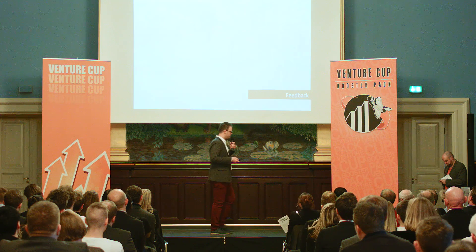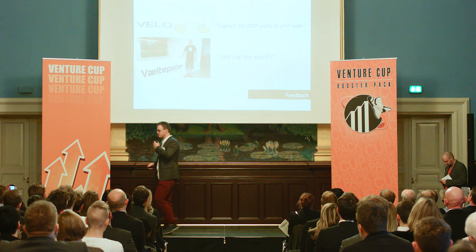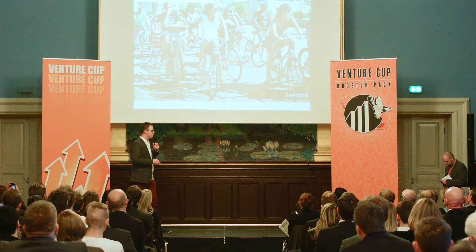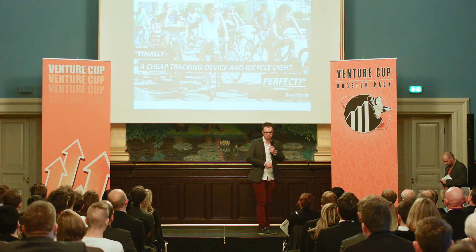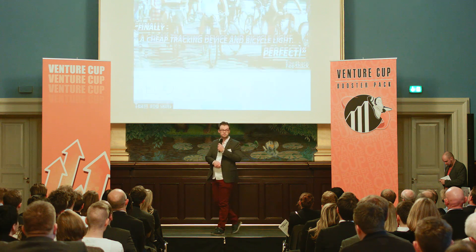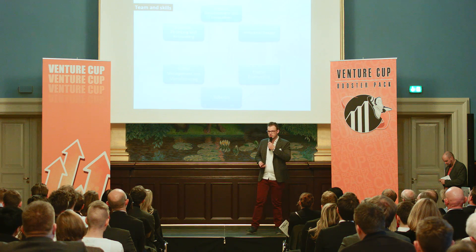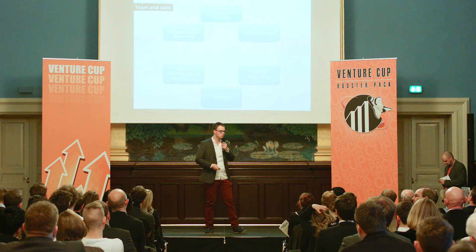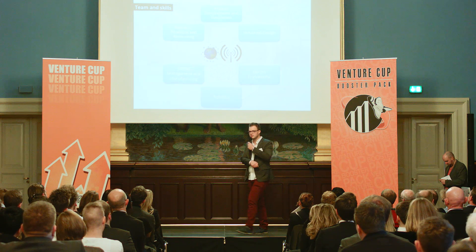So far, we've gathered feedback from the retailers, we've gathered feedback from the distributors, and of course we have gathered feedback from the end user. We have all the necessary skills in order to do this project. We have a team of engineers from five different engineering schools, and business management and accounting from CBS — all the skills needed.